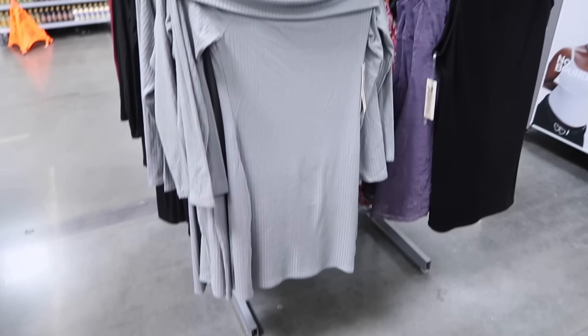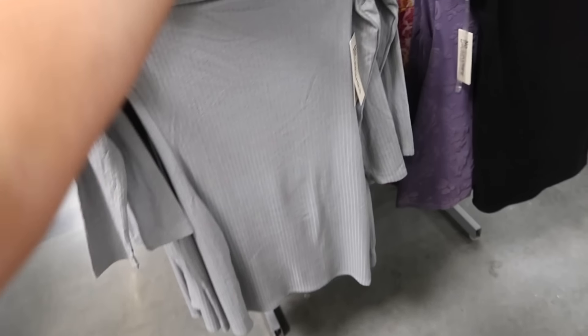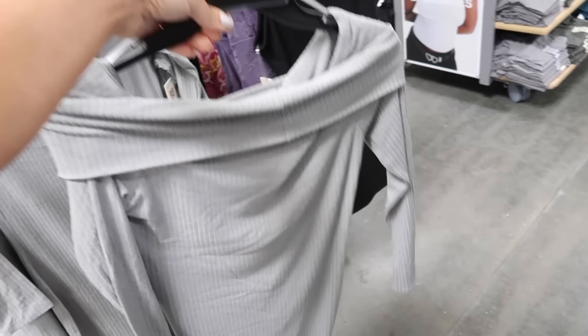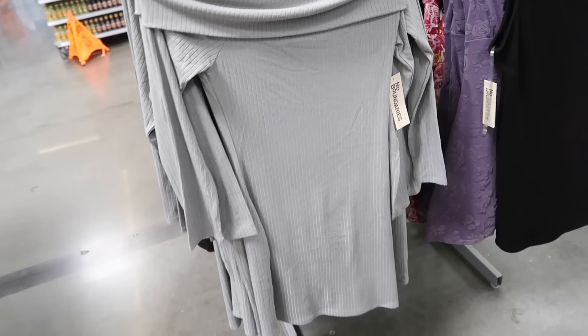New off the shoulder dresses from No Boundaries. These fold over once, really nice and stretchy, fitted through the wrists and also in the body. This is the small, so more of a true sizing. They're $14.98 in gray and also come in black.